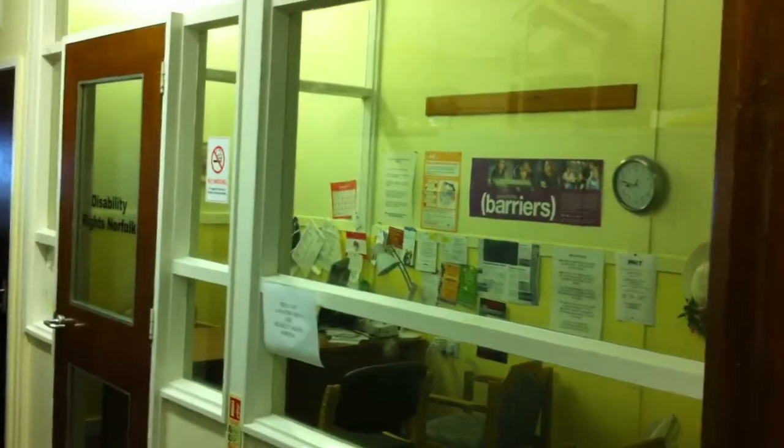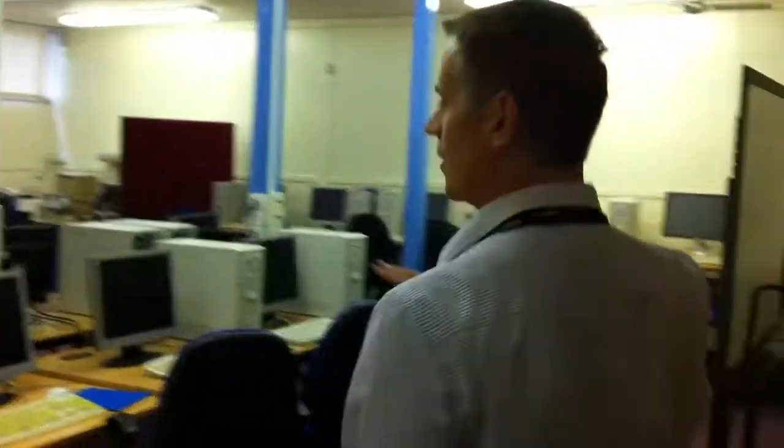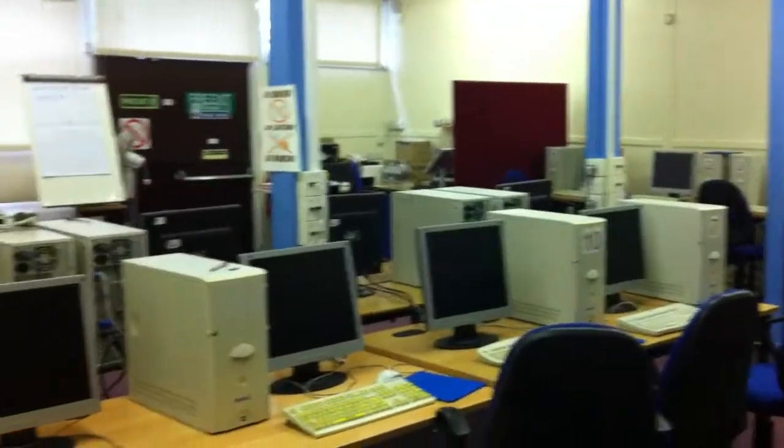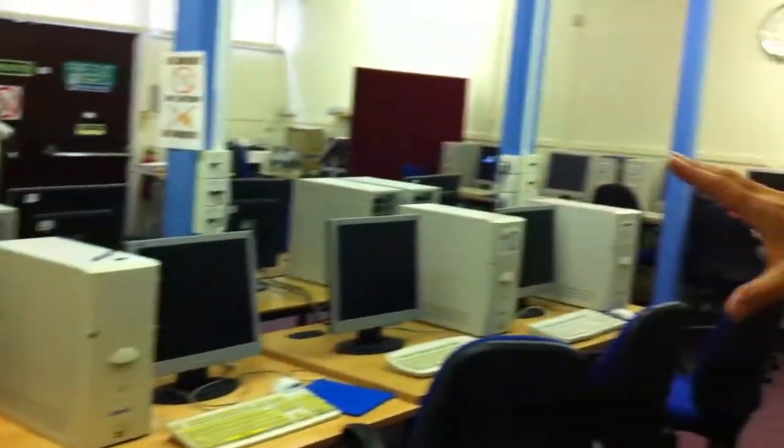Disability Rights in Norfolk have a permanent base with us, so you can put appointments there if you need to — that's for benefits advice, stuff like that. This is our teaching room for IT. We've got 14 PCs in here with our own server. We'll probably reduce this to 10 soon to make more space and a better teaching room.